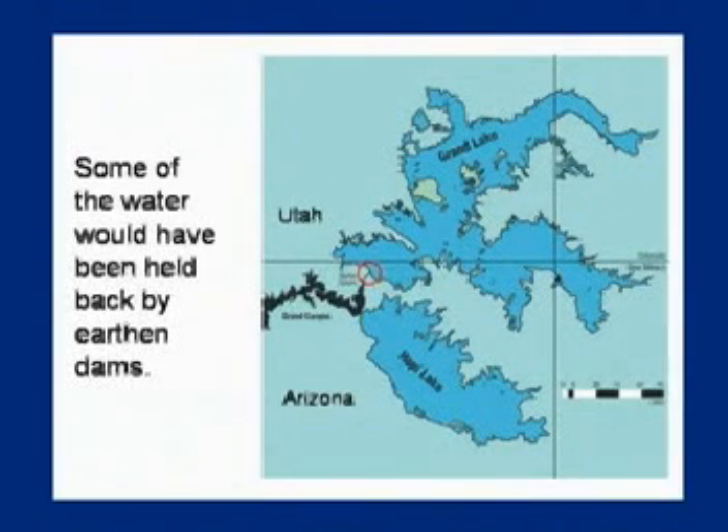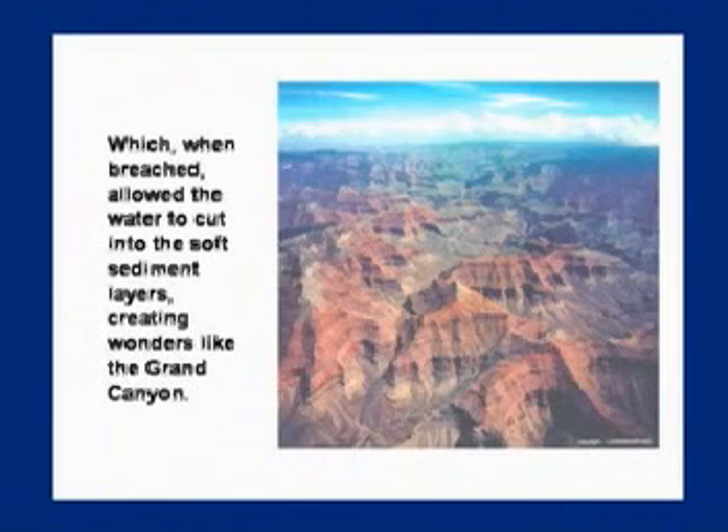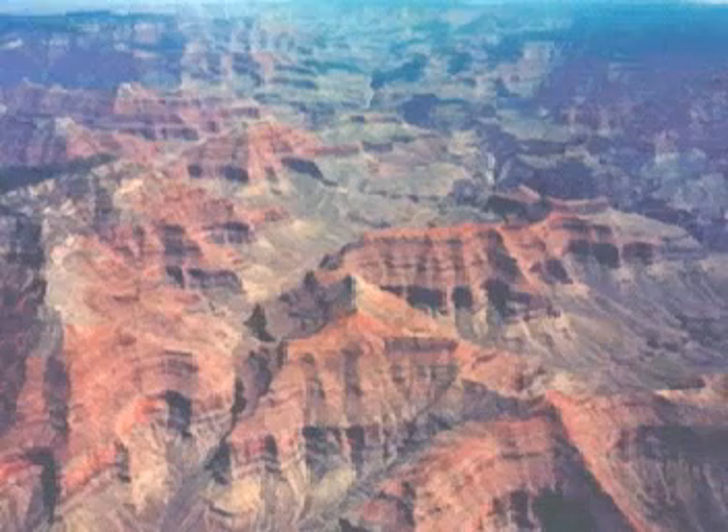Dr. Brown spent a year in the area of the Grand Canyon. He found evidence going through the deserts of Utah, Arizona, Colorado, and New Mexico — water signs all at the same elevation everywhere along there. He theorized there was once a lake and named it Grand Lake. This has been popularized by other Christian organizations, but they never credit Walt Brown for the research. If this dam broke right here, what would you have? Not that little Colorado River running for millions of years — you'd have one massive flood as billions of gallons washed through freshly laid sedimentary rock, creating the Grand Canyon.